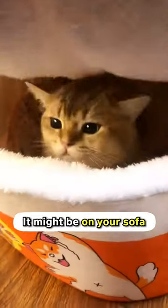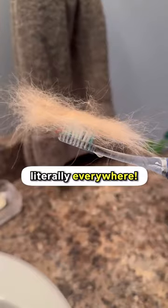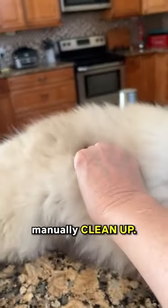Are you struggling to clean up cat hair? It might be on your sofa, on your bed sheet, on your shirt, on the carpet — literally everywhere. It's so annoying and so hard to manually clean up.